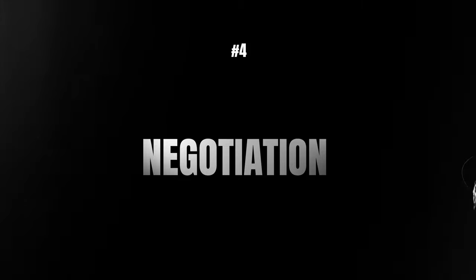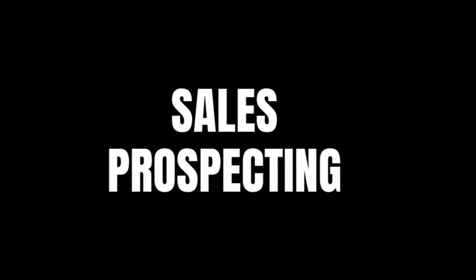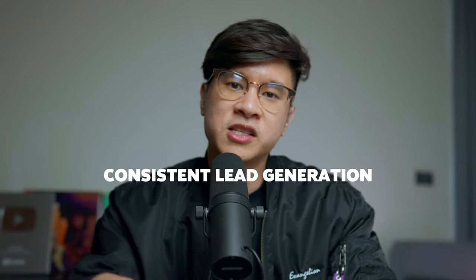Once they understand you can solve their problem, it goes into negotiations — which might take a while depending on the sales cycle and how big the deal is. You'll spend a lot of time negotiating and trying to make deals, and then you close. That's the full sales process: prospecting, qualifying the lead, pitching, negotiating, and closing. If you're doing full-stack business development, in the beginning you'll spend a lot of time on sales prospecting because you don't have any leads yet. Once you have leads, you'll spend less time prospecting but you still need to keep doing it — otherwise you'll run out. You always want to keep consistent lead generation so you never have to start from zero again.